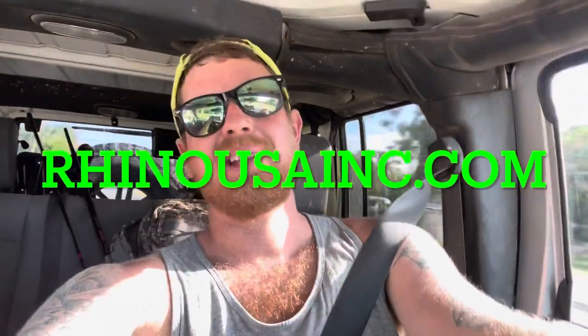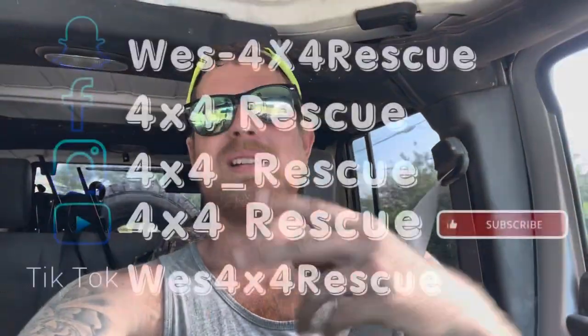Fun day — I'm calling it. I don't even know how many recoveries I did, racked up a few. Good times — Daytona's awesome, I'll say it a million times. I'm probably going to start patrolling every weekend or at least every couple weekends, get as many videos as I can out here. If you made it this far, thanks for watching. If you want any of the gear I'm using, go to rhinousainc.com and enter the discount code 4x4rescue for 10% off. Until next time, appreciate it.